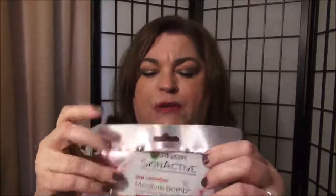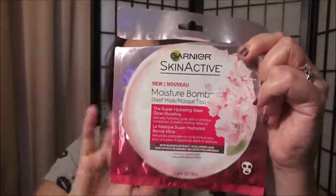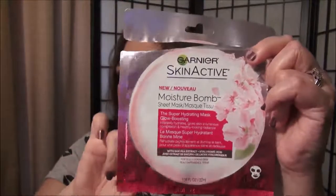These are the new sheet masks that have come out by Garnier Skin Active. This one that I got is the Moisture Balm — it's the Super Hydrating Mask Glow Boosting. I have used only this one, and I really liked it.